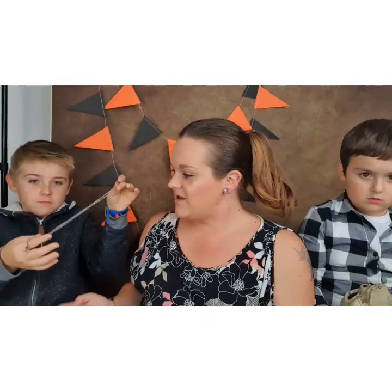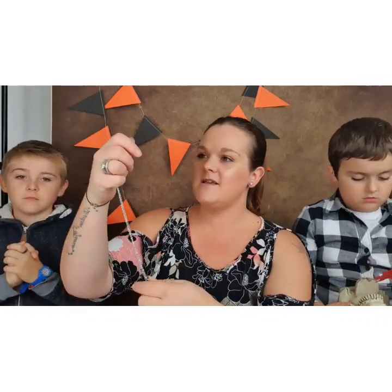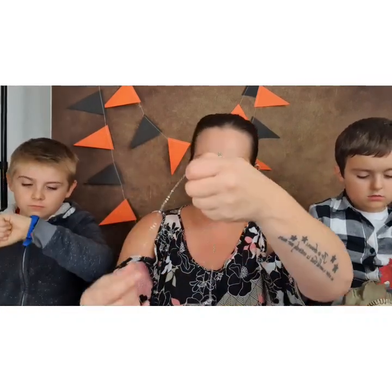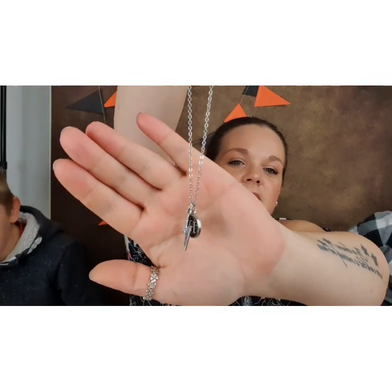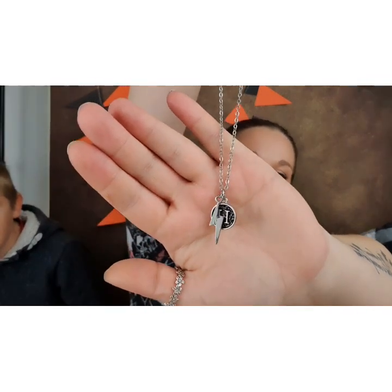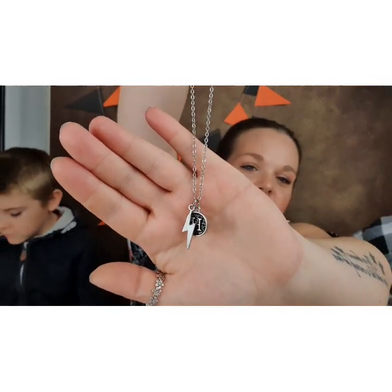The next necklace is also from Geek Gear — my little Harry necklace with the lightning bolt. I do wear this one quite a lot; you might have seen me wear it in my videos. This is one of my favourites. It's not subtle, but it's a nice little chain — not chunky at all, really, really nice.